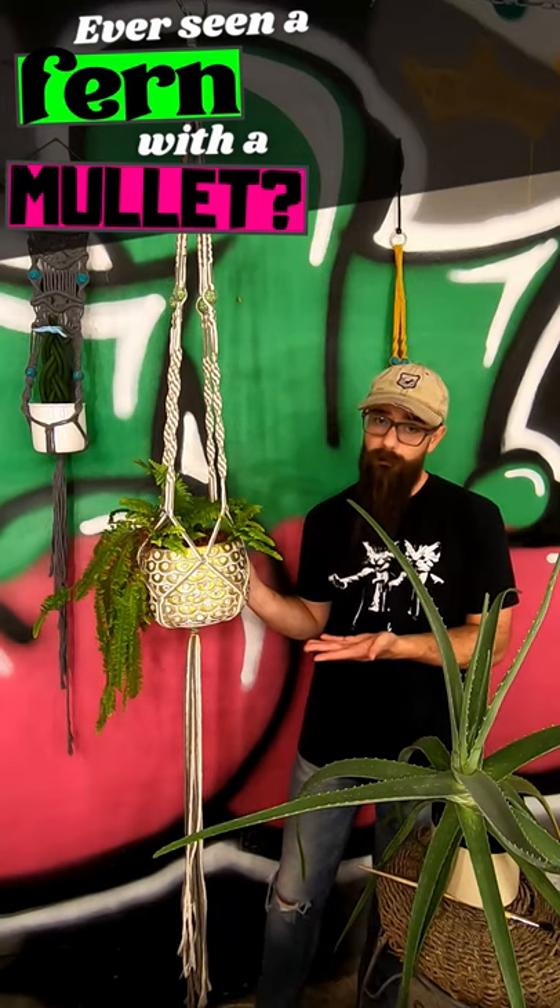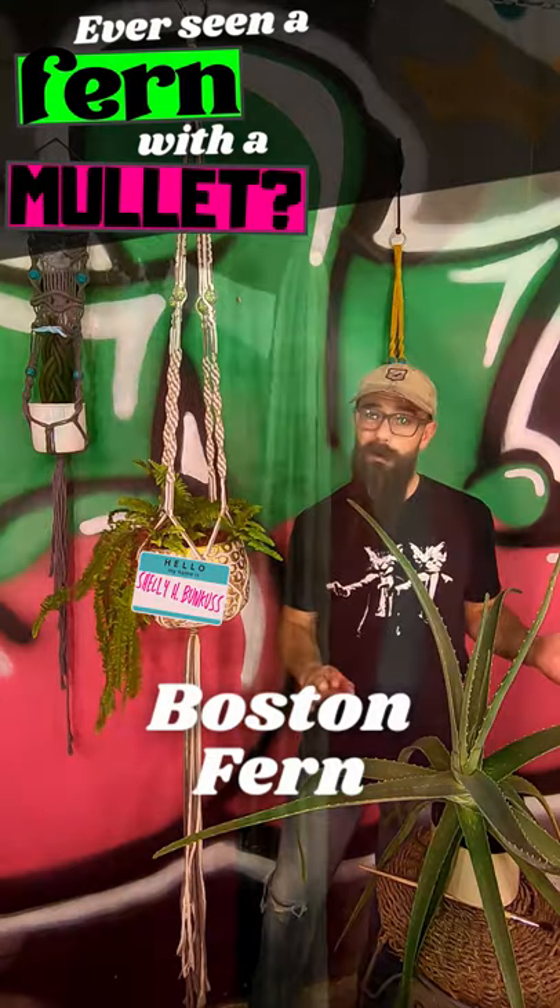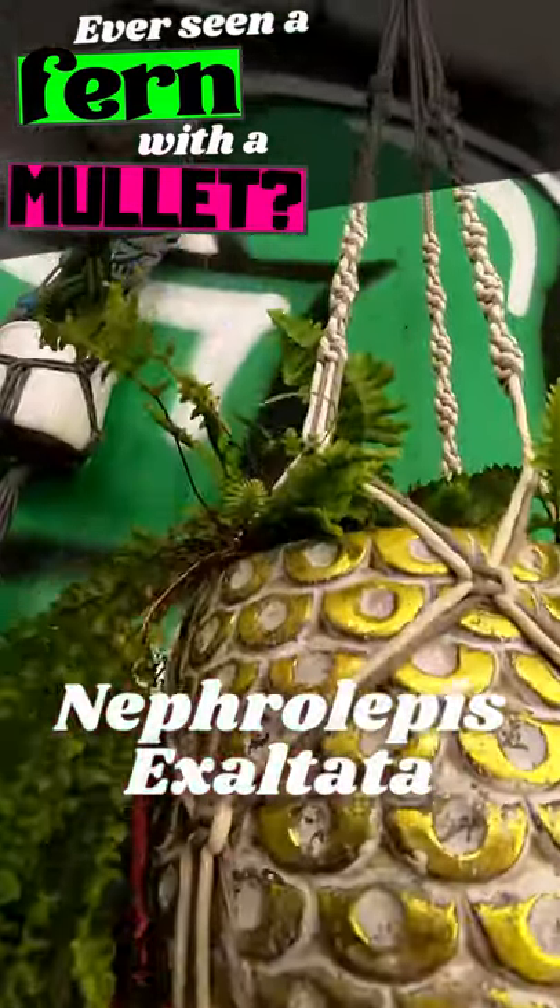I don't know if you've ever seen a fern with a mullet before, but this is a highly intelligent Shelly H. Bunkus. She's a Boston fern, or Nephrolepis exaltata, who's been with me since 2017.